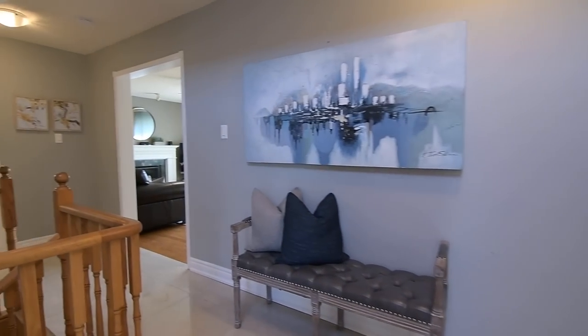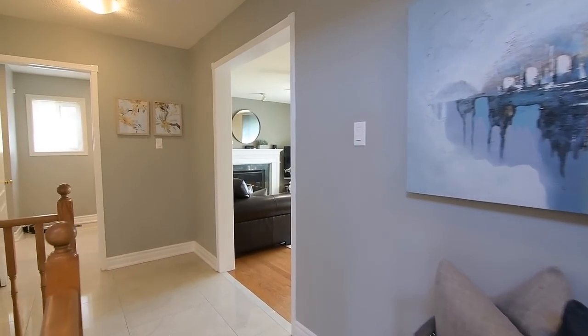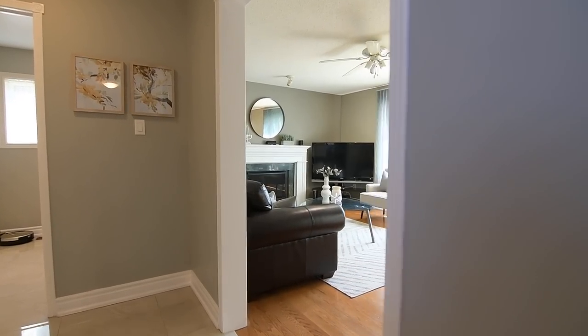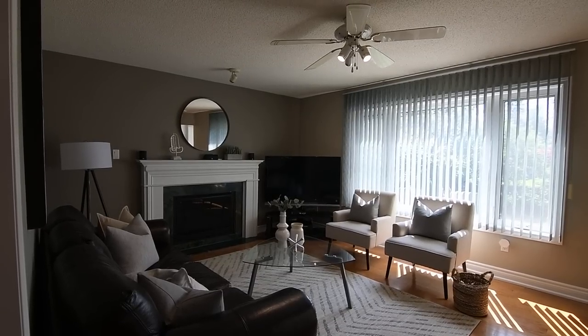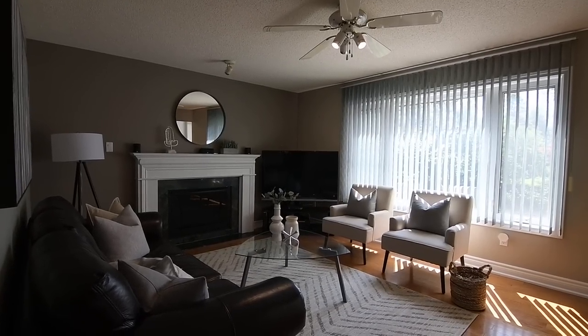Bathed in afternoon light through its huge west-facing window, the family room has a ceiling fan for fresh air circulation as well as a gas fireplace, its elegant white mantle finished with a stone hearth and an interior accent facade.